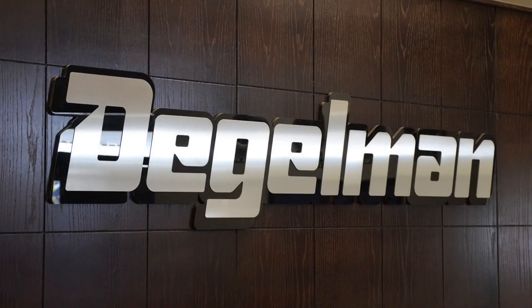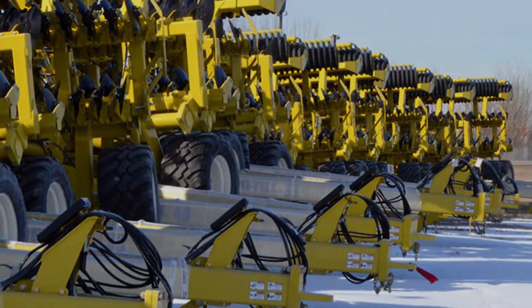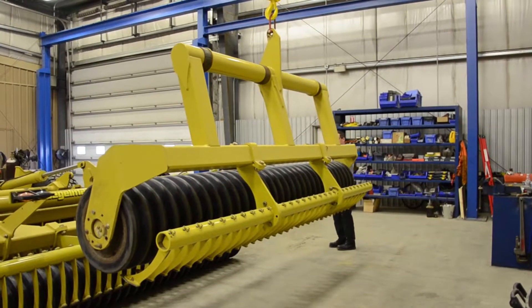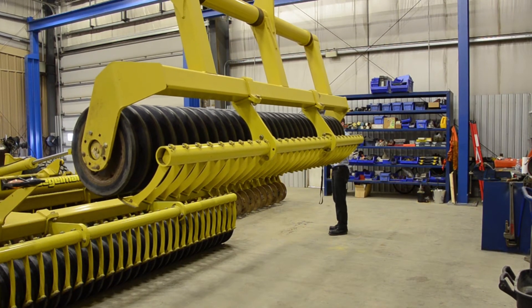As our product line grew and our family grew and got heavier and bigger, we needed to service our product in here. To be able to take a building that wasn't designed to have any sort of crane in it and bring AccuLift in to customize a solution for us — we went from using forklifts to handle all of our product to being able to just back a machine in, disassemble, repair, and get it back to the customer as soon as possible. The building has no roof structure support.